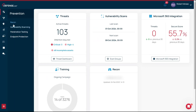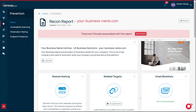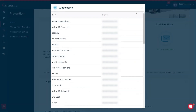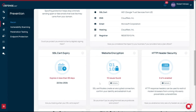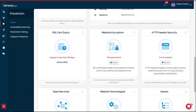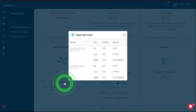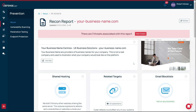Let's go check out Threat Recon. This tool scans your digital footprint, showing you how attackers see your organization from the outside looking in. It highlights exposed assets, how many subdomains you have, when your SSL cert expires, and what kind of website encryption issues you may have. One important piece of information is the open services — a lot of hackers will get in through open ports that you didn't know you had, and Recon will expose that to you.